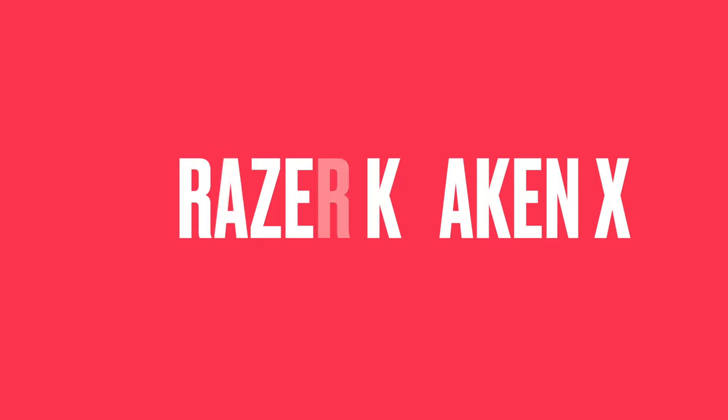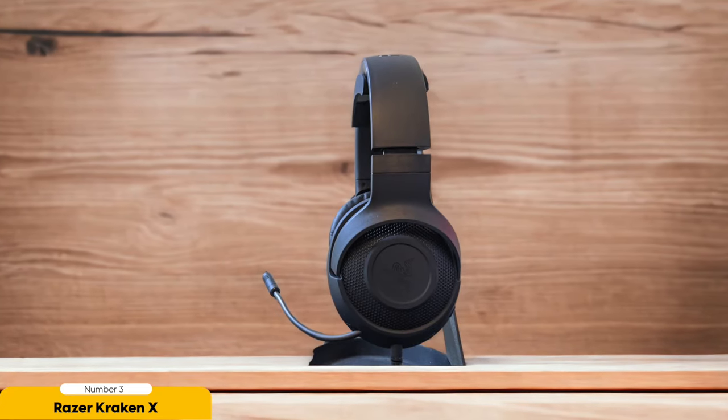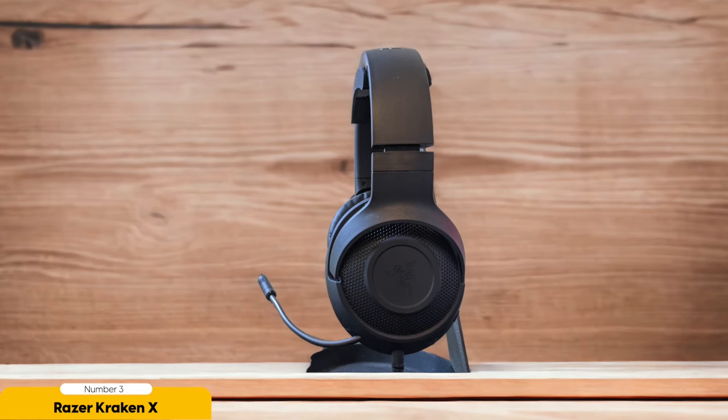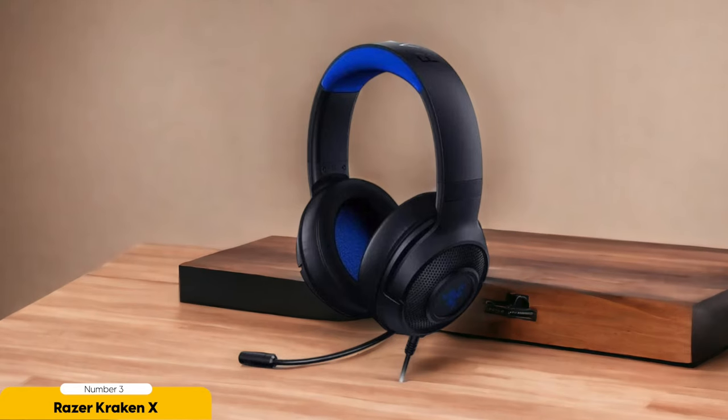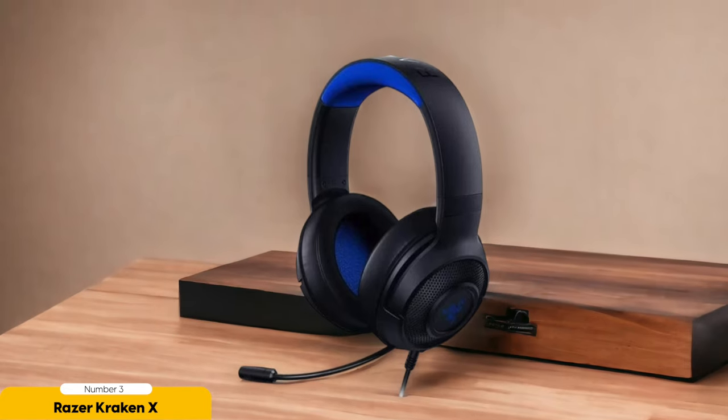Number 3: Razer Kraken X Gaming Headset — best for virtual surround sound. The Razer Kraken X is like having a virtual surround sound wizard strapped to your head. This thing takes your gaming experience to a whole new level, acting like a personal audio tour guide through virtual worlds with its 7.1 surround sound. Who needs real life when you can have virtual surround sound, right?